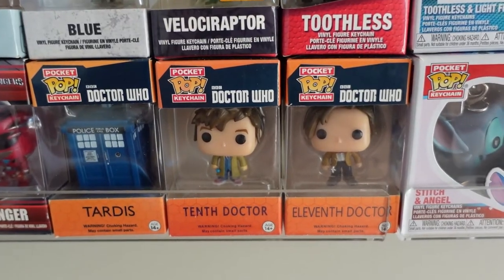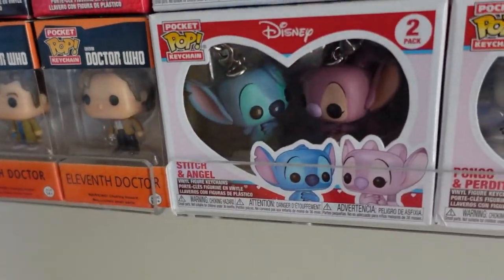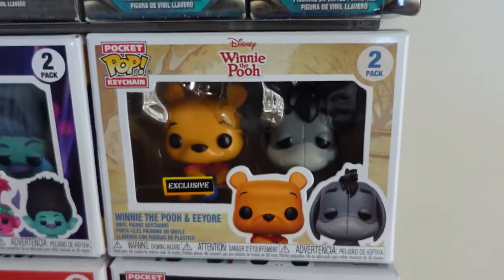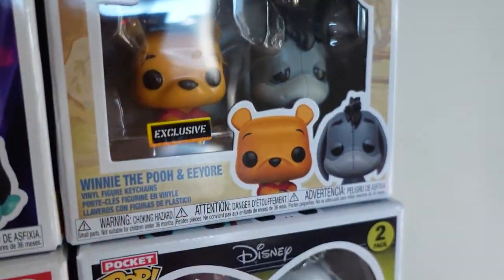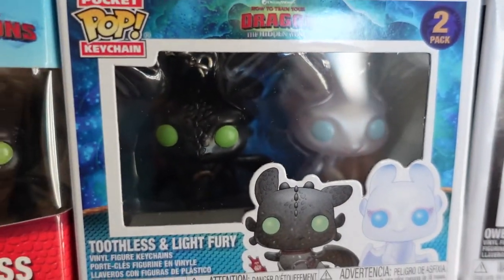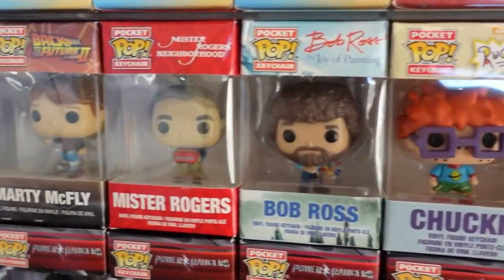My Doctor Who pops — I've got the 10th and 11th Doctor and the TARDIS. This is my couple section. We've got Stitch and Angel, Pongo and Perdita, Mickey and Minnie, Sally and Jack, Winnie the Pooh and Eeyore — not a couple, but still best of friends. Poppy and Branch. We've got Owen and Blue, Toothless and the Light Fury. We've got Toothless again. Velociraptor, Blue, Chucky, Bob Ross, Mr. Rogers, Marty McFly, Eggsy.